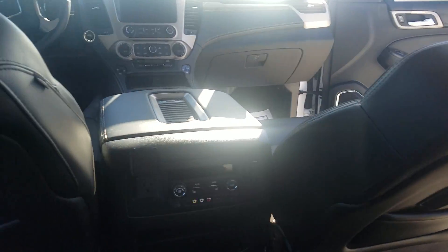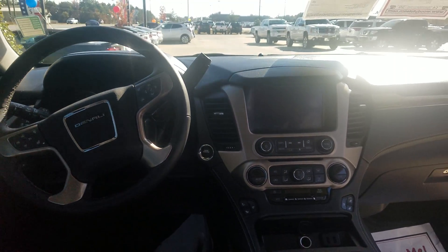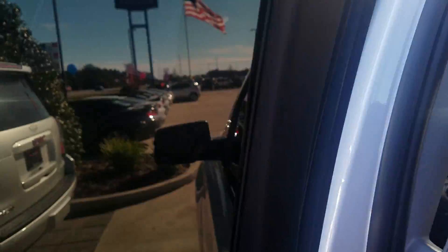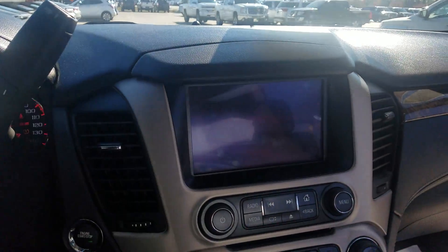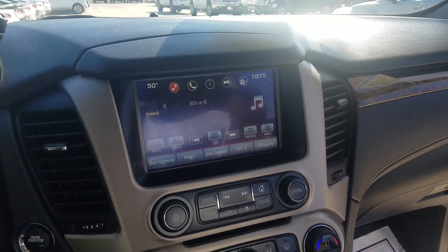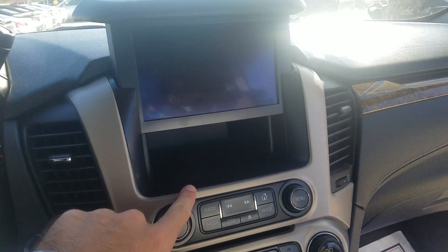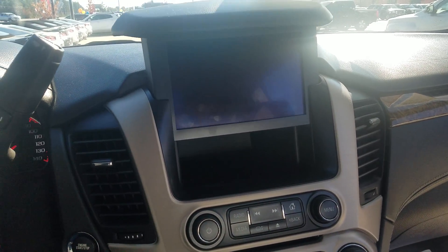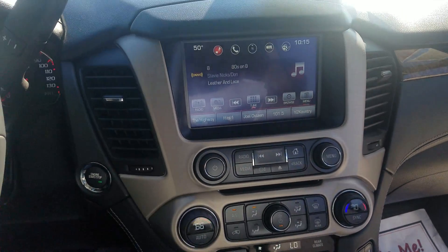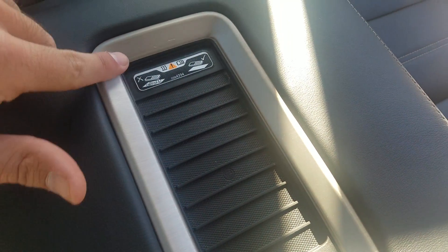Rear heated seats in the bucket second row. Let me show you a little bit up front. It has remote start, heated and cooled seats. This is pretty neat — you have a little storage compartment that'll pop open. There's a USB port in there as well. Just hit that back and it'll close. Like I said, heated and cooled seats, and a wireless charging unit here on the front.